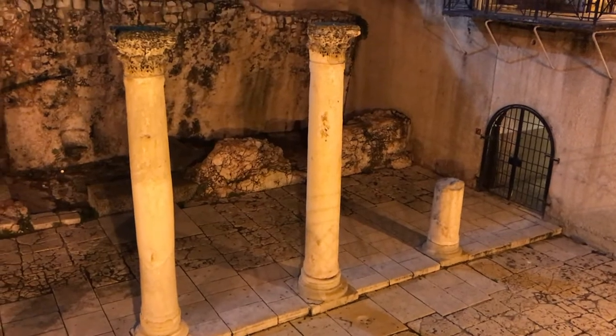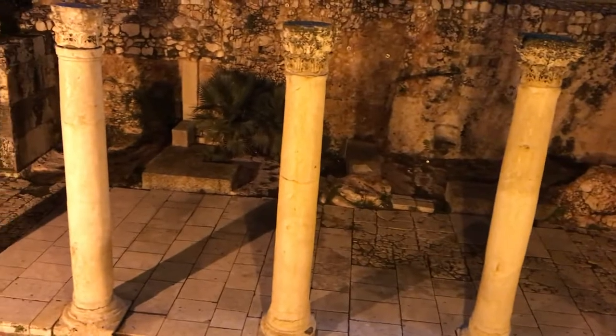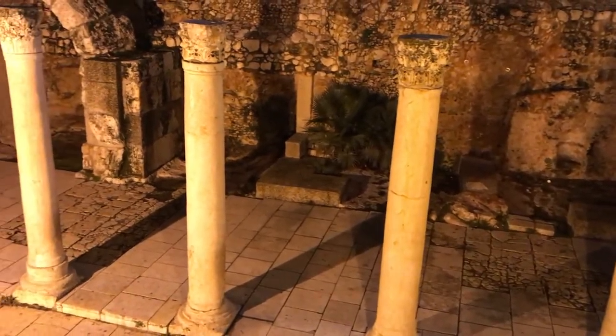In most Roman cities, they had these huge main thoroughfares with columns. You can see the columns behind me. These huge columns bisected the city, and the thoroughfare went from north to south and cut the city in two. This is the Jerusalem Cardo.